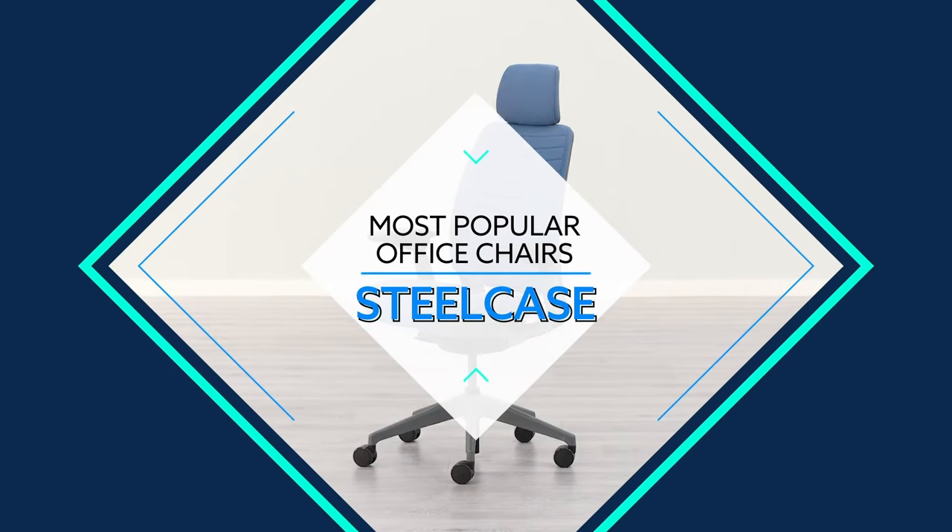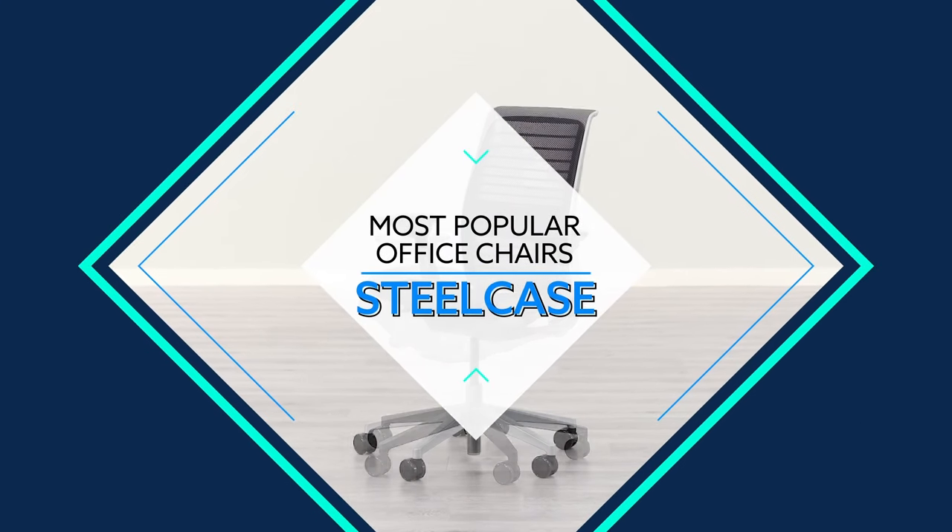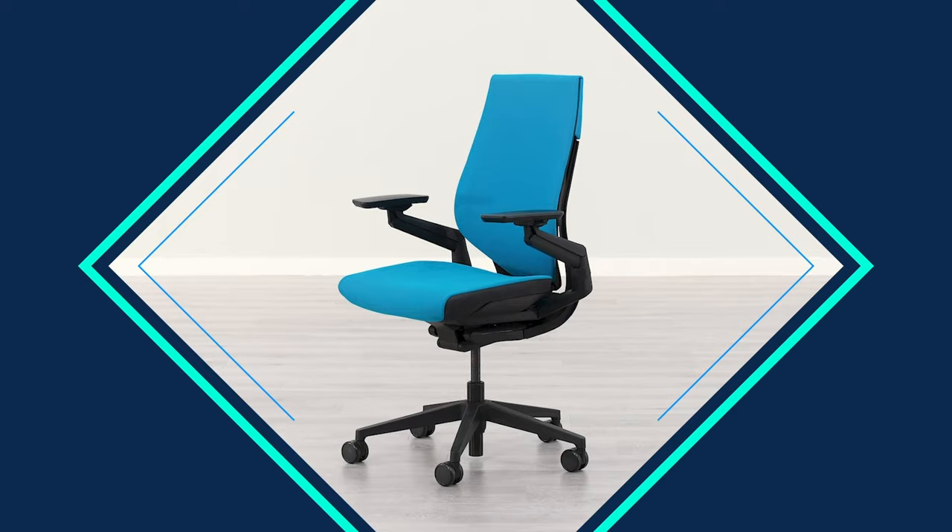Have you been searching for the perfect ergonomic chair and you continue to see the Steelcase brand featured in many of the top lists? Did you know that Steelcase is actually one of the largest manufacturers of office seating in the world? In this video we're going to show you the six most popular ergonomic chairs from Steelcase.